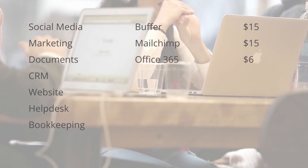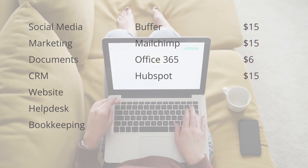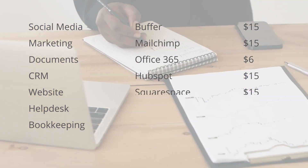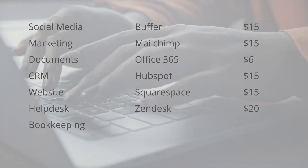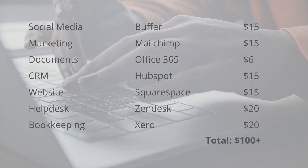Office will be at least $6 a month. For a bog standard CRM you might get away with a free one, but if you grow then entry level prices will be around $15 a month. Squarespace is $15 a month. A help desk with live chat features is around $20. Accounting packages like Xero and QuickBooks will be $20–$30 a month as well. Even at the very base level, all of these different applications are going to end up costing you well over $100 a month.